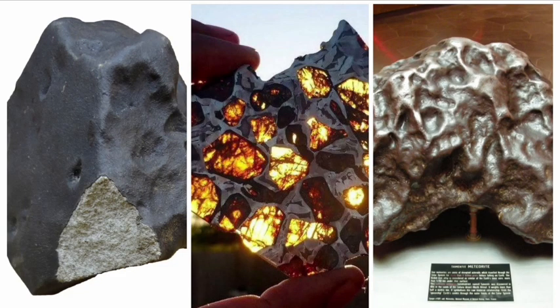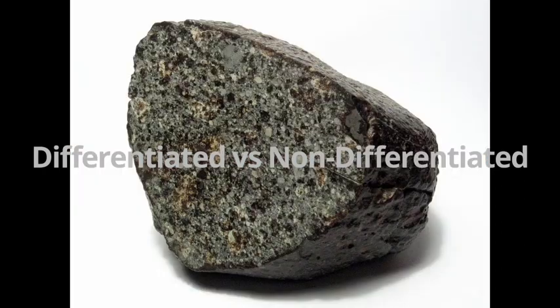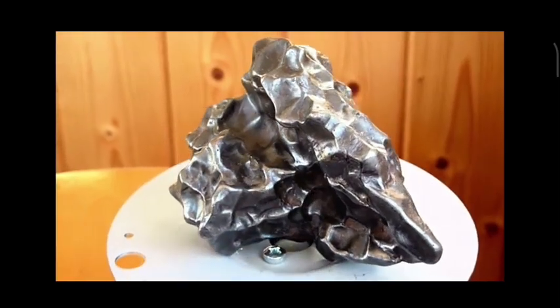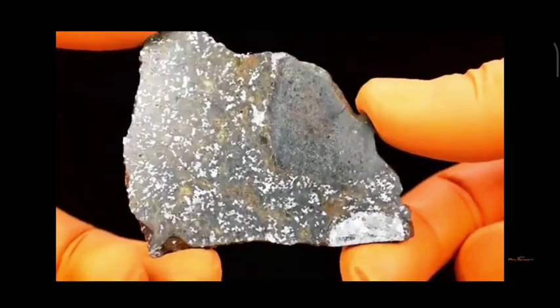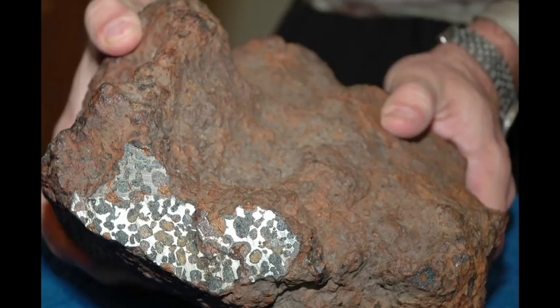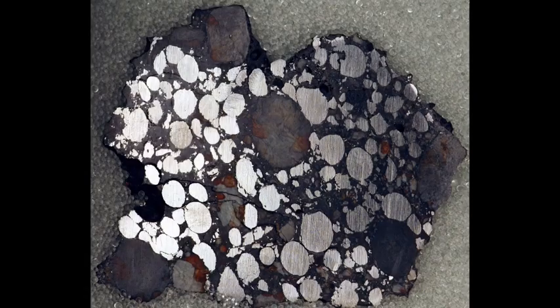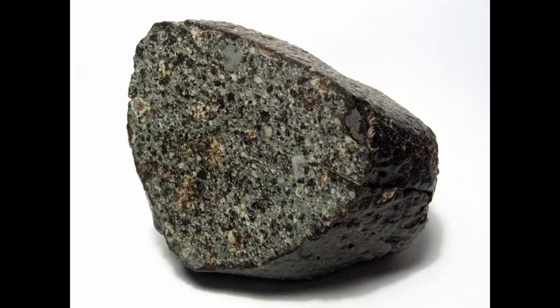The three broad groups of meteorites — stony, iron, and stony iron — can be further categorized as either differentiated or non-differentiated. Differentiated meteorites, such as achondrites, stony irons, and irons, have undergone significant chemical and physical changes due to complete melting in their parent asteroids. As a result, these meteorites have distinctive textures and mineral compositions that differ from undifferentiated meteorites. On the contrary, chondrites, which are a type of stony and undifferentiated meteorite, have not undergone full melting and still retain their primitive characteristics.